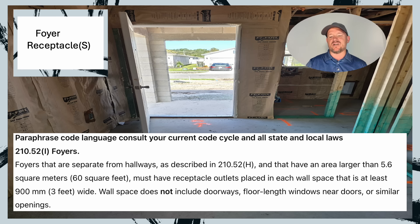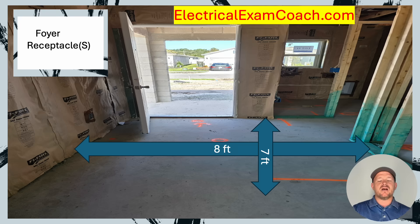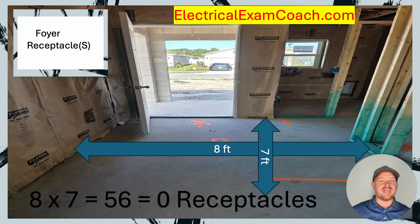Let's take a look at what it's talking about here. In order for this code to kick in, you have to have at least 60 square feet. Let's look at a couple of different scenarios. Let's imagine that this room was 8 by 7. All we have to do to figure out the square feet is multiply: 8 multiplied by 7 equals 56. So in this case, this foyer would need zero receptacle outlets in the area defined as the foyer.